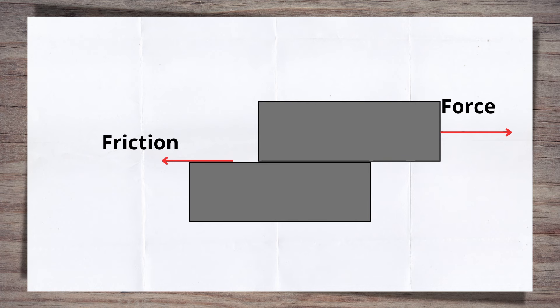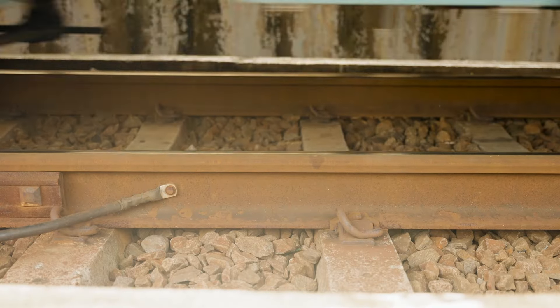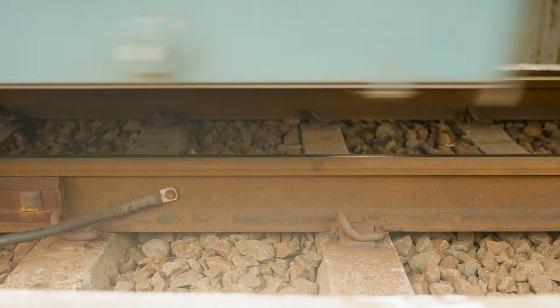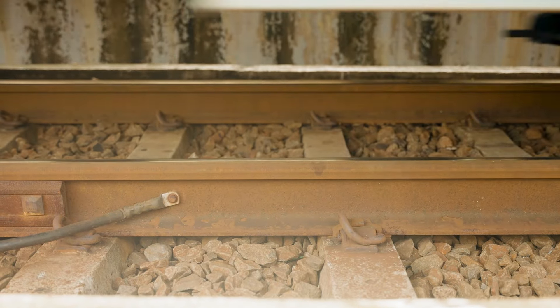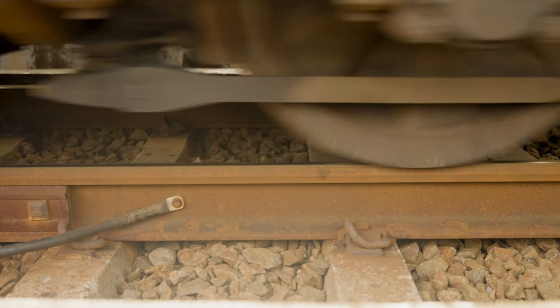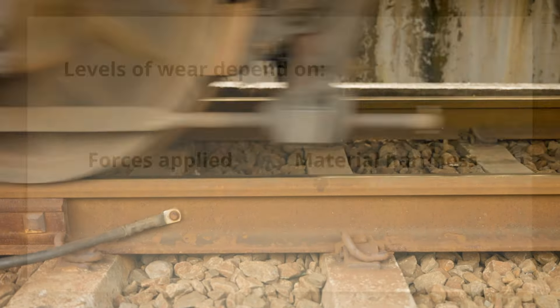Think of rubbing two sticks together to start a fire. The extent of the wear depends on a few factors, such as the level of force involved and the hardness of each material. If we look back at rails, the passage of train wheels and the associated friction cause wear and damage that can be categorised in a number of ways. There is also another pretty critical risk, as well as the noise issue already mentioned. Let's start with the type of wear and damage that you might encounter on the rails.